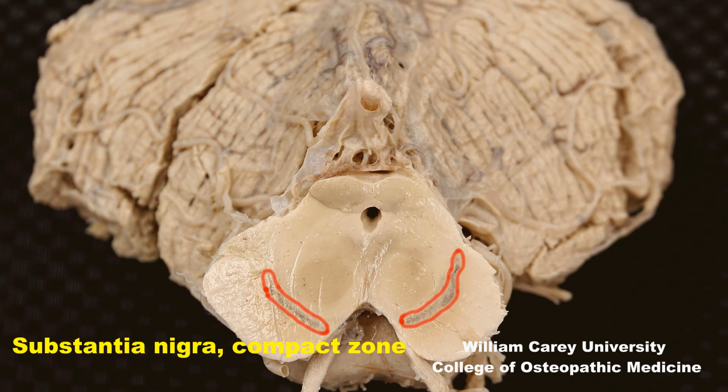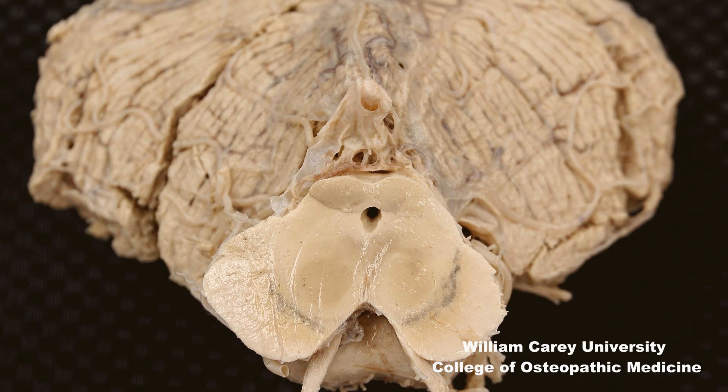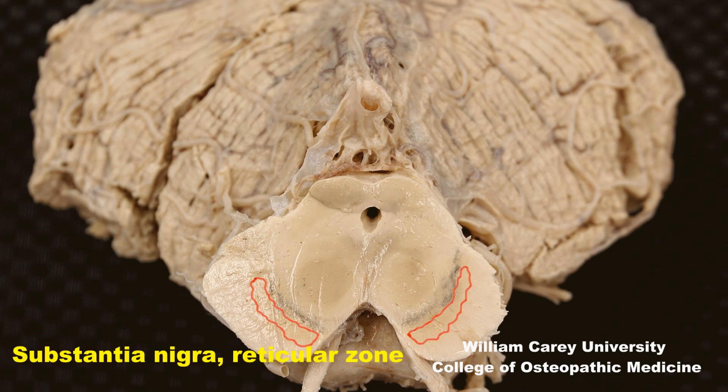These neurons send dopaminergic projections to the previously covered dorsal striatum — the caudate and putamen. Immediately adjacent to the compact zone, ventral to it, is the reticular zone, also in substantia nigra. These are GABAergic neurons that are thought to be an extension of pallidum, reminding us of the previously mentioned globus pallidus.